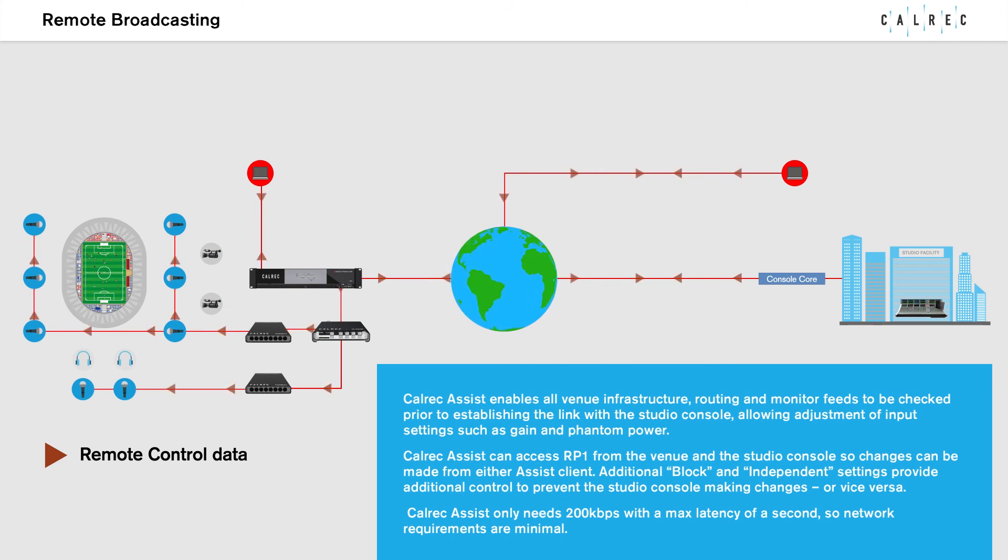Colrex Assist enables all venue infrastructure, routing and monitor feeds to be checked prior to establishing the link with the studio console, allowing adjustment of input settings such as gain and phantom power. Colrex Assist can access RP-1 from both the venue and the studio console, so changes can be made from either Assist client. Block and independent settings provide additional control to prevent the studio console making changes, or vice versa.